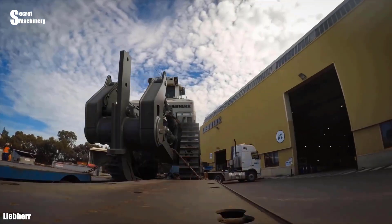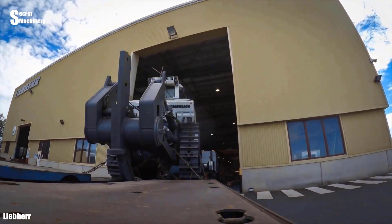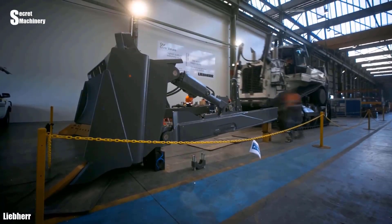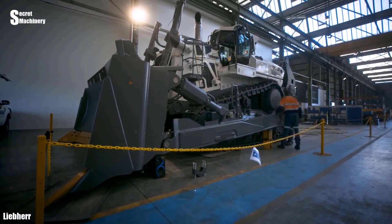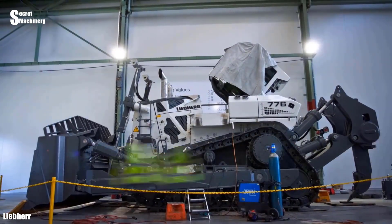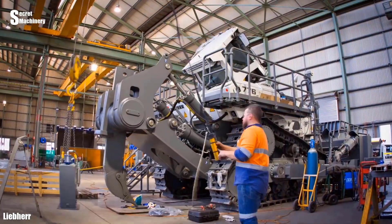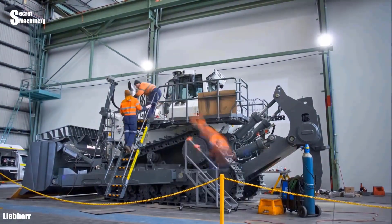After leaving the port, the bulldozer was transported to the Australian Lyab Hair factory by specialized trucks. Here, technicians will assemble control devices, hydraulic systems, transmission systems, and related components.